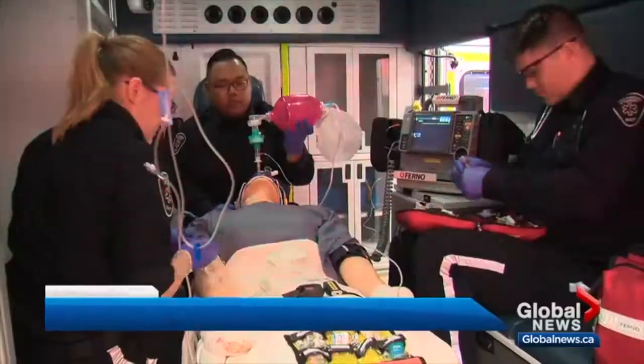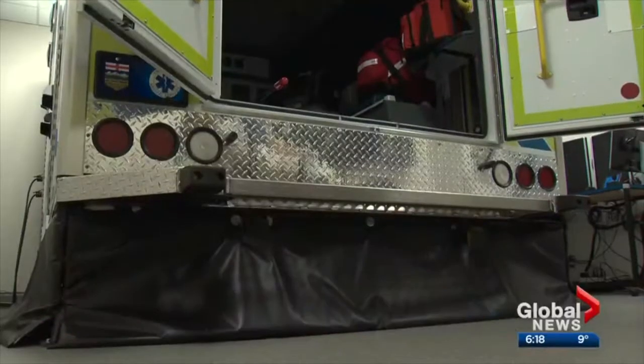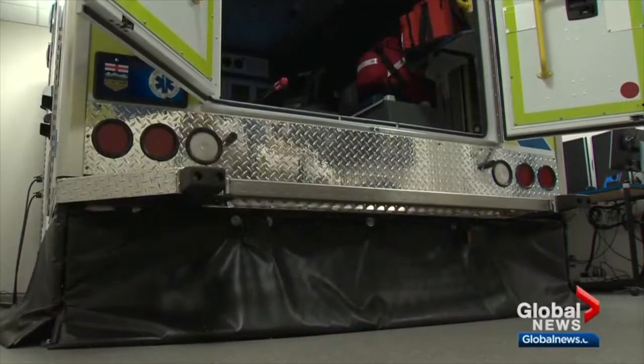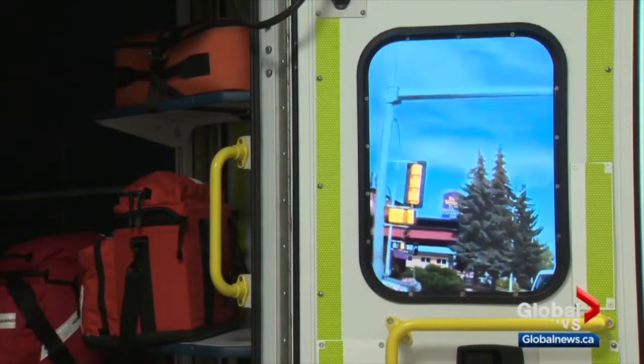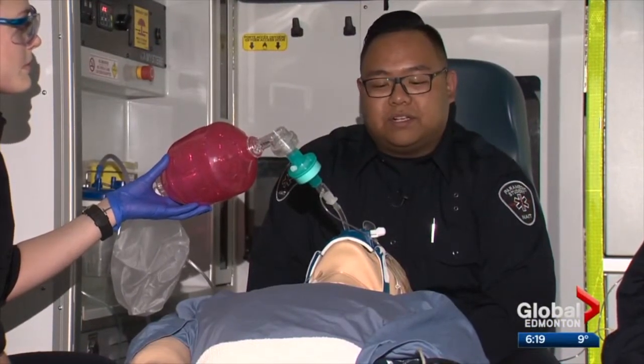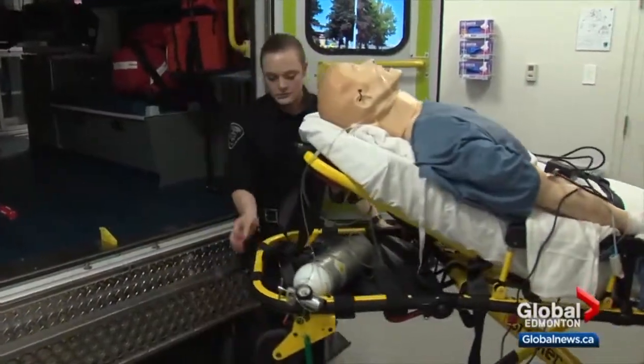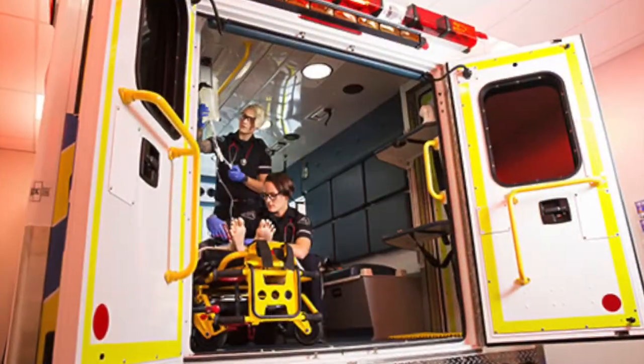NAIT's custom-built ambulance simulator is stocked with the same equipment as the real thing. Plus, it's on a motion platform moving in sync with the roads seen on screens in the windows. This simulates leaving NAIT and then heading to the U of A, so all the bumps down 109th Street are pretty good. The one-of-a-kind vehicle is part of the institute's new simulation center.